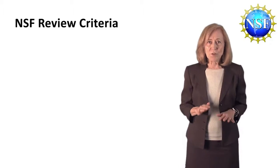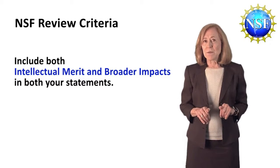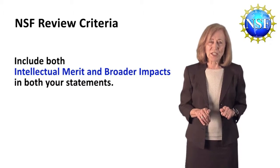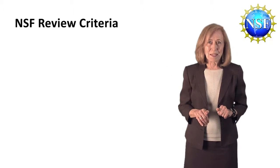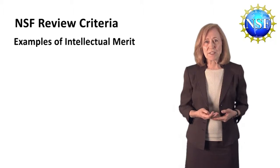That's what the reviewers will be looking for, so do include both of those in both statements. Your merit and impact as an individual, as a young scientist, can be differentiated from the merit and impact of your research topic. Here are some examples of intellectual merit that you can consider for your personal statement.